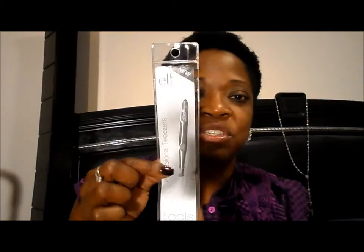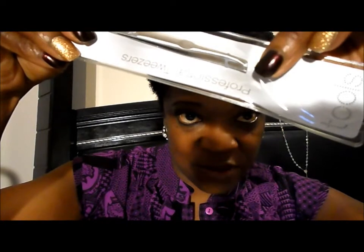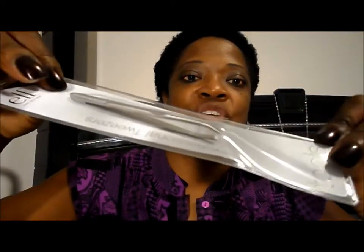The next thing I got was some professional tweezers. I have a set I carry in my purse, so I wanted one to just leave in my makeup drawer. What I really like about these tweezers is the little angle at the bottom — there's just something about that angle that makes a real difference when you're trying to tweeze a hair, whether it's an eyebrow hair or an eyelash.